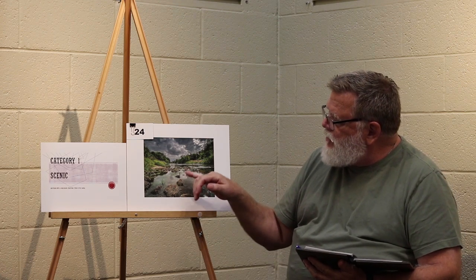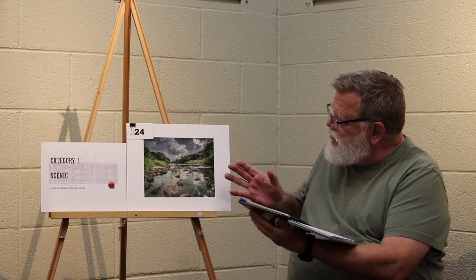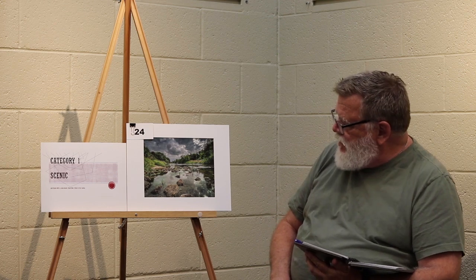Moving to Category 1 for scenic, here we have first place. Very interesting shot — if you notice there's an S-curve that runs along the left-hand side, and then the lines converge moving you forward into the scene. The sky has a really nice contrast to it, and the sharp, focused foreground sets the stage for moving forward.